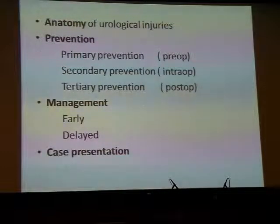My presentation for today will focus on these topics: the anatomy of urological injuries; how to prevent them — primary prevention means preoperatively, secondary prevention means intraoperatively, and tertiary prevention means postoperatively. We will also look at the management of these injuries whether done early or delayed, and at the end I will tell you a few cases that we have managed.